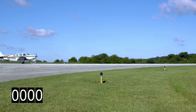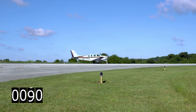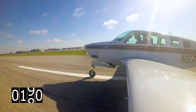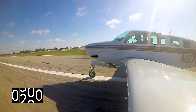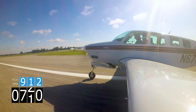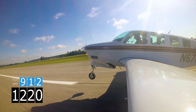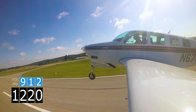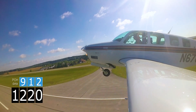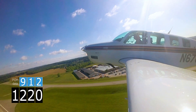Next up, Dave Hirschman in a 1989 Bonanza. Here comes the takeoff roll, starting at the 1,000-foot marker, maximum effort. 4Flight calculated his ground roll at 912 feet. The Bonanza finally takes off at about 1,220 feet — again, a roughly 30% difference from what was calculated by 4Flight.